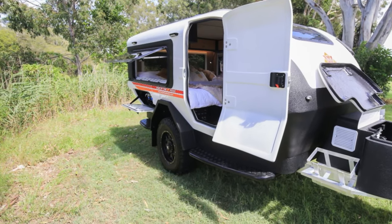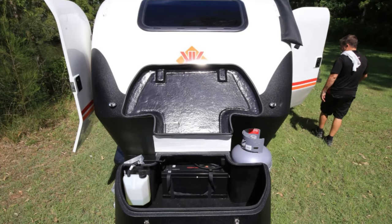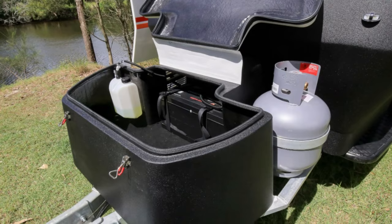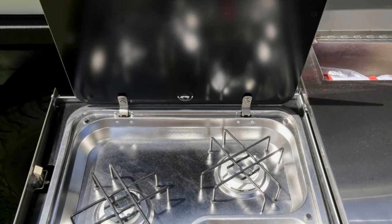Picture this: a king-size bed cocooned in a mini greenhouse, offering panoramic views of your camping spot, complete with a full-width console that doubles as a mini bar. Because why not feel like you're checking into a luxury hotel while you're roughing it in the wild?